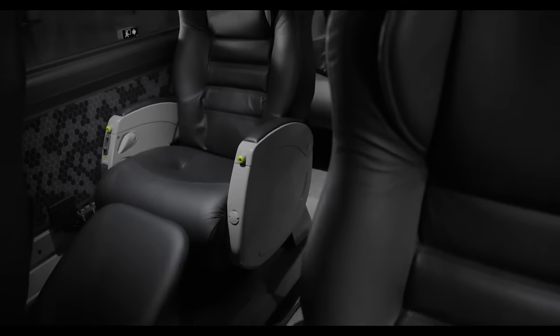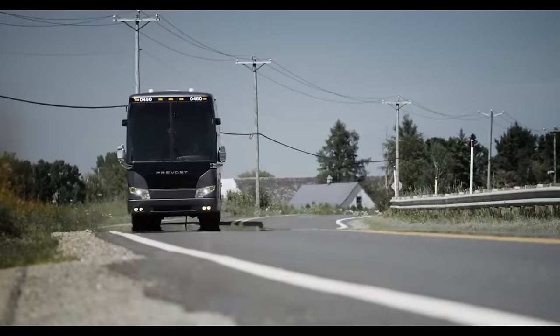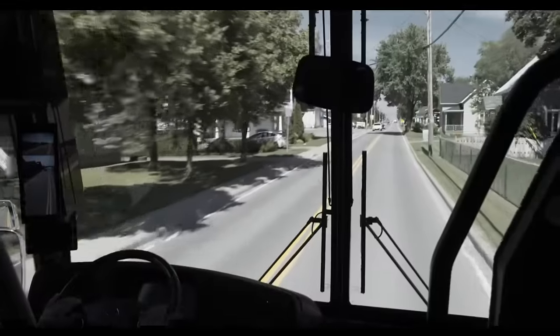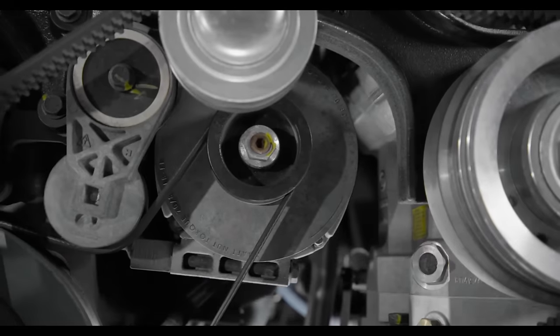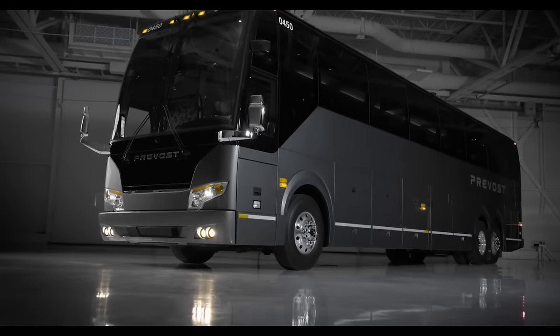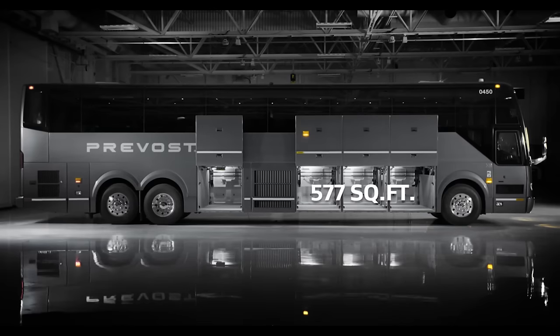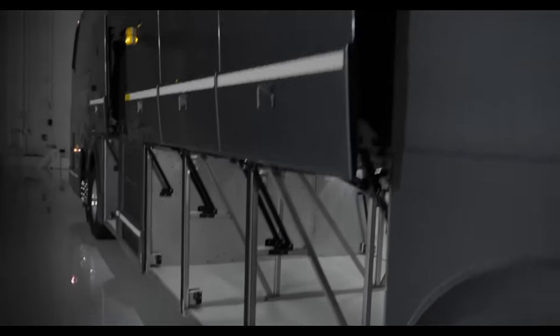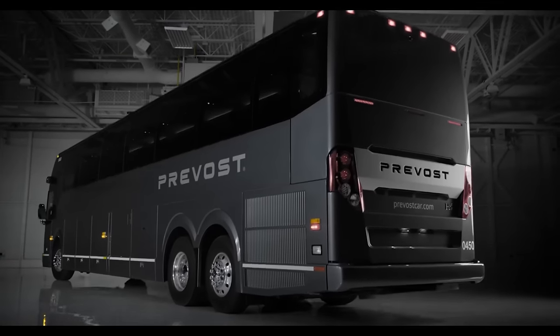The Prevost H345 VIP also boasts a state-of-the-art entertainment system, a premium sound system, a backup camera, a 360 surround camera, and a Prevost driver assist system that enhances your safety and convenience on the road. It is powered by a Volvo D13 engine that delivers exceptional fuel efficiency and performance. The price of this masterpiece ranges from $1.85 million.